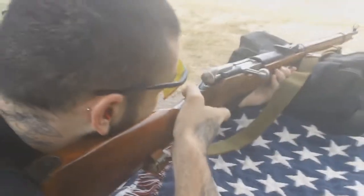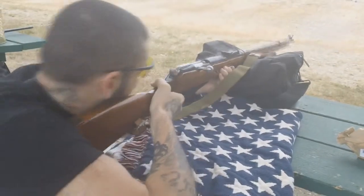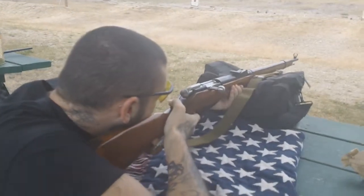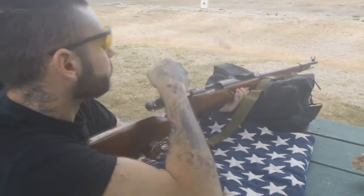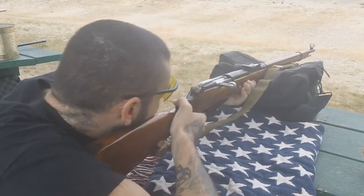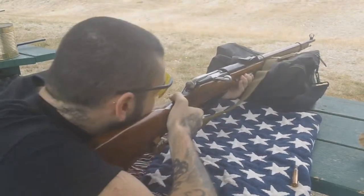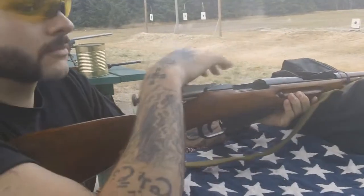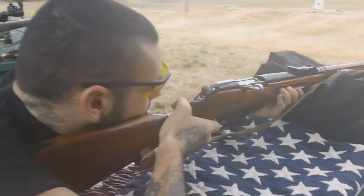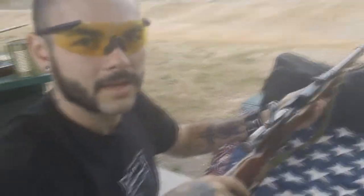Here's Ryan with his brand new 1943 Mosin Nagant 91/30 — first rounds downrange. How was it? Love it.